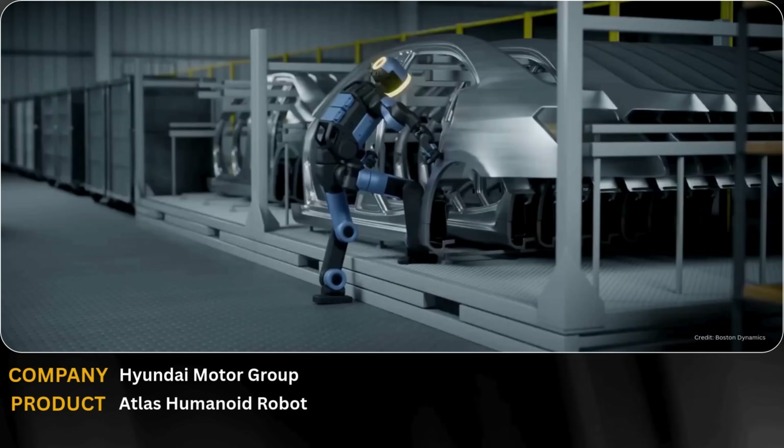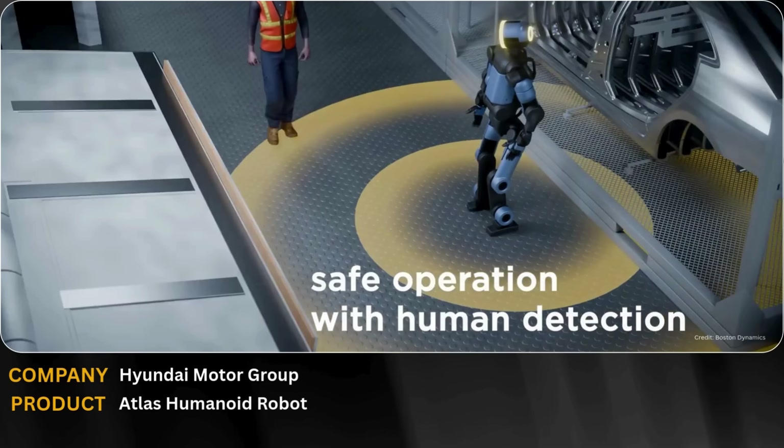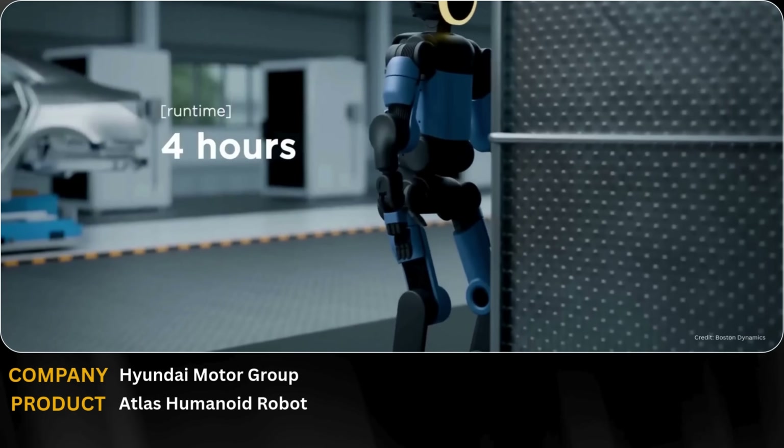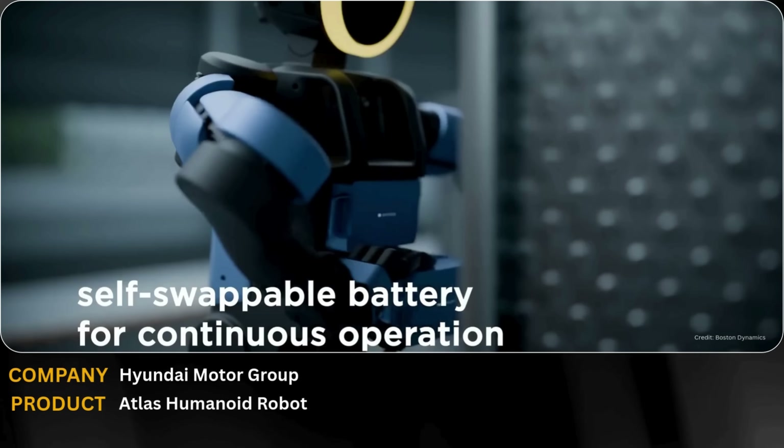Hyundai and Boston Dynamics have just unveiled the next evolution of Atlas, and this is not a concept anymore. This humanoid robot is built for real-world work. Atlas can walk, lift, balance, and adapt to complex environments with human-like precision.